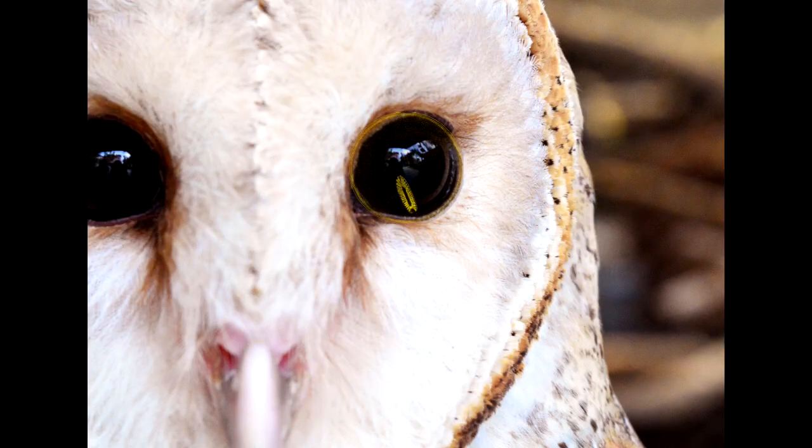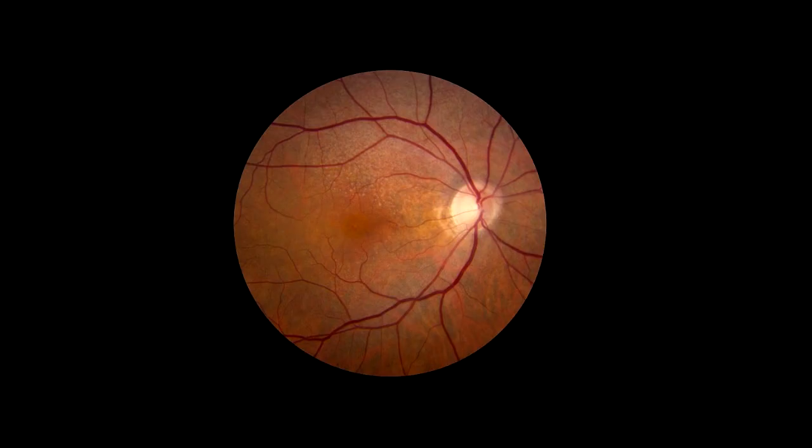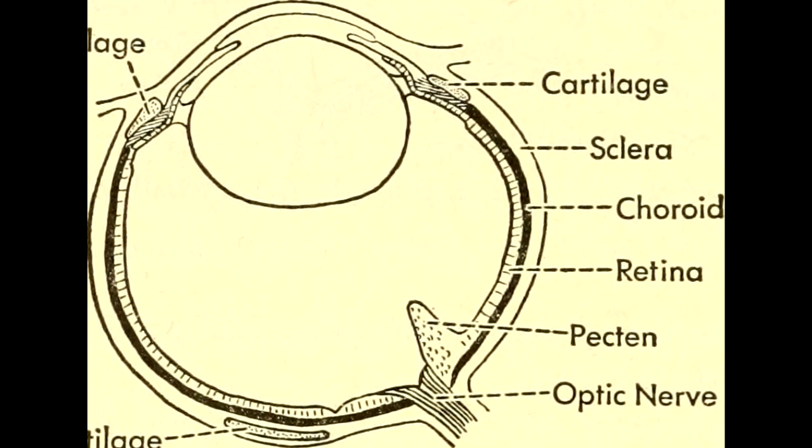One final adaptation is the pecten. In humans, blood brings oxygen and food to retinal cells in a series of vessels. It works pretty well, but there are cases where we see our own blood vessels. The pecten avoids this problem by extending into the center of the eye like a broadcast tower.